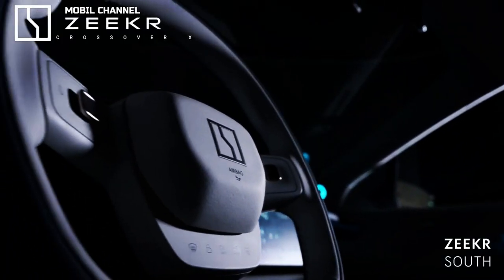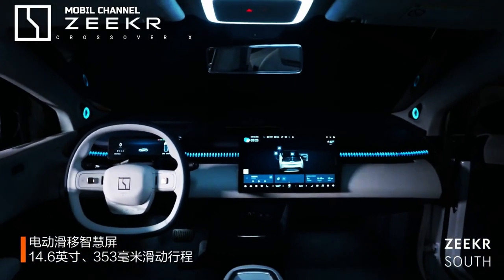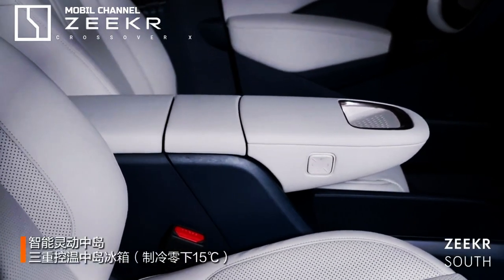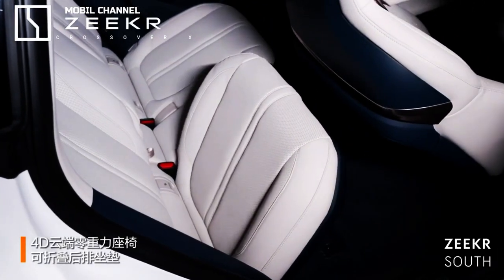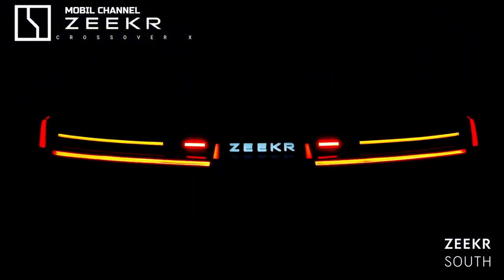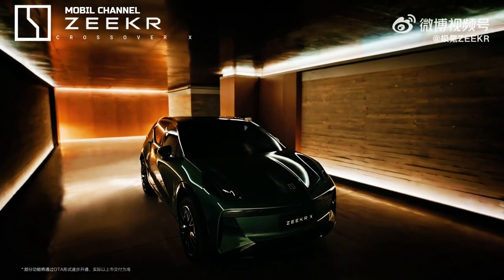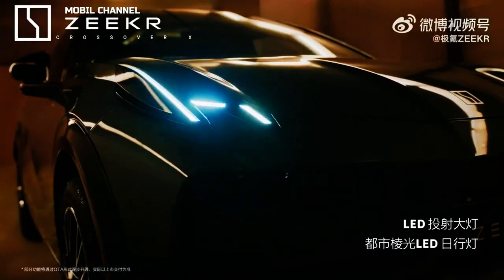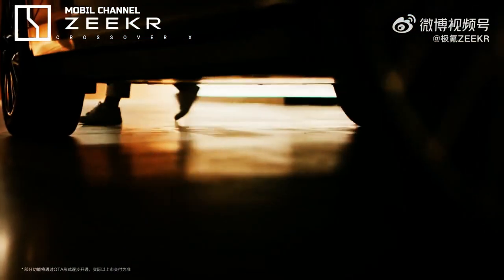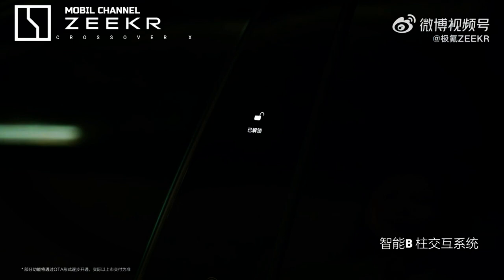Optional features include a removable refrigerator at the rear and a small display on the B-pillar that shows the vehicle's status. You can choose from several different modes when the engine is idling, including a Pet Mode which keeps the car cool if your pets are inside.